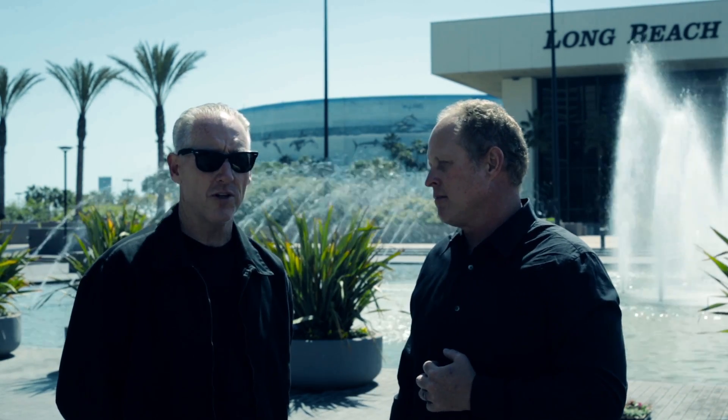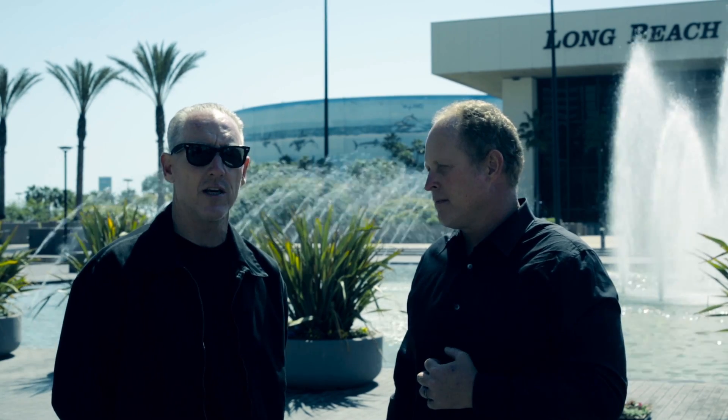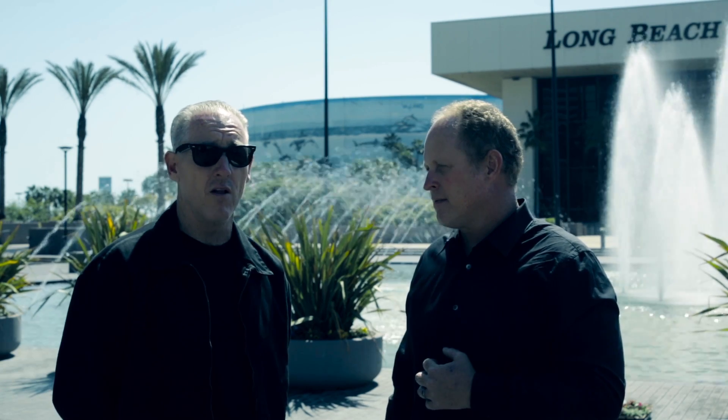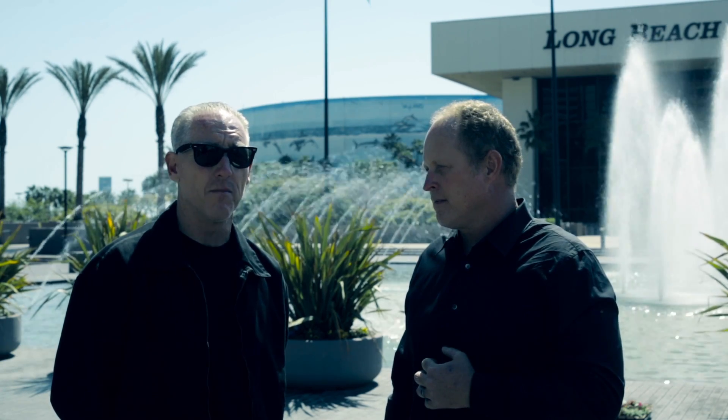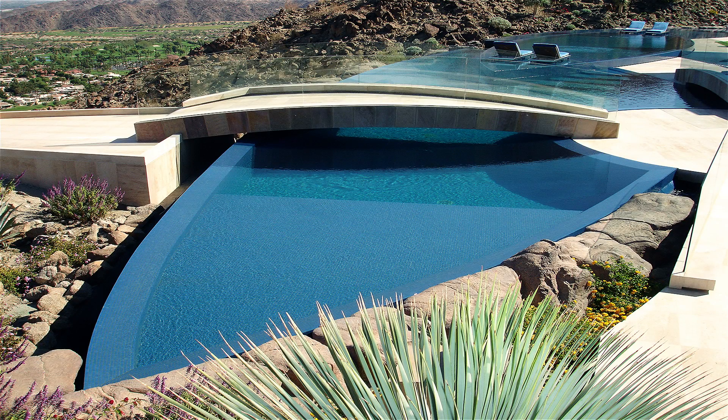That's a project in Palm Desert, California, designed by Guy Dreyer. An amazing home — huge, huge property. The water body itself surrounds the entire house. We installed well over 20,000 square feet of Bizzaza glass mosaic tile on that project, and it was just spectacular. It was featured in many magazines and so forth. It was just one of my favorite projects of all time.